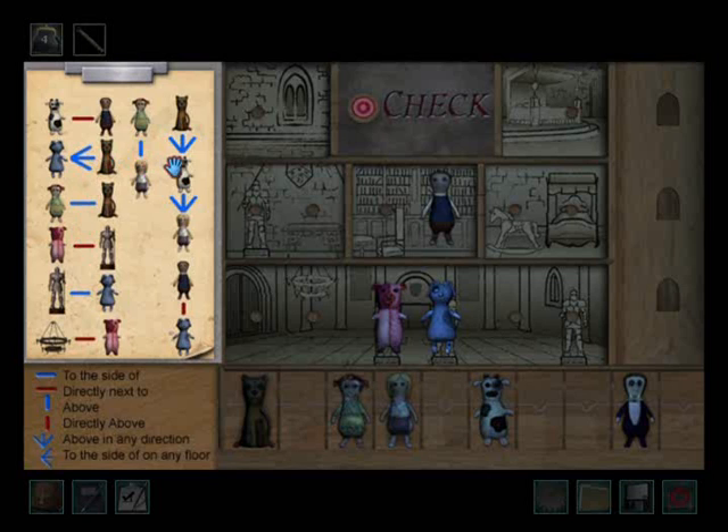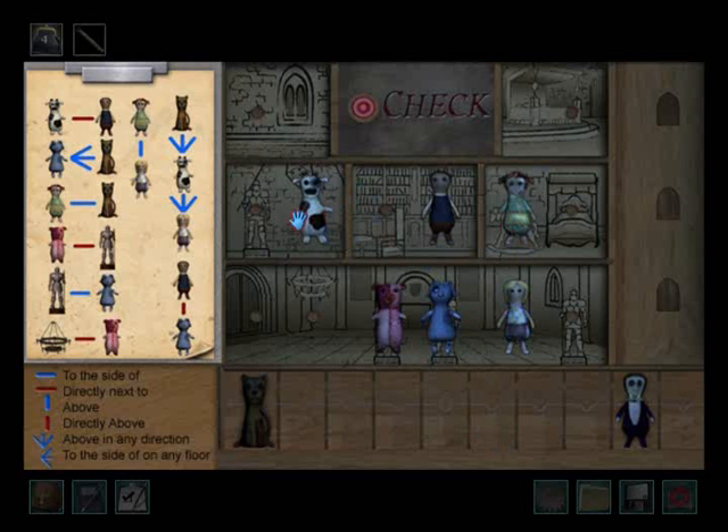The girl can be placed in any direction. Let's have the cow here and here.